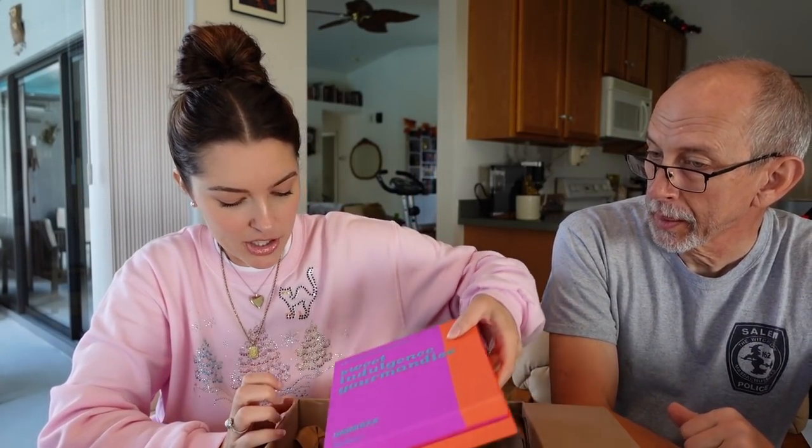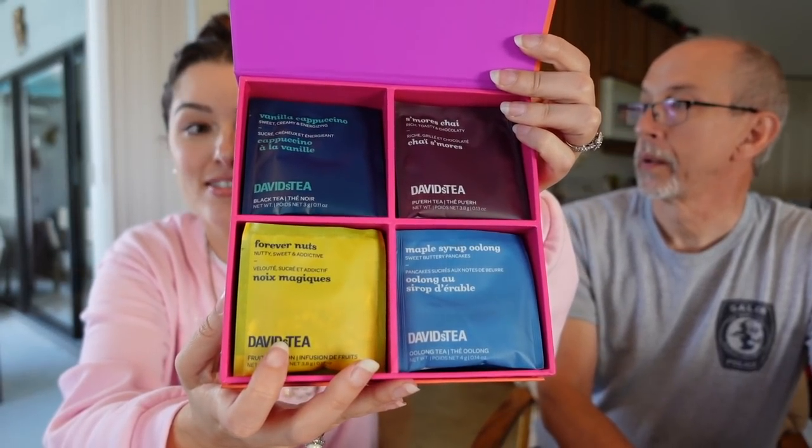What do we have here? Tatiana sweet indulgence mini sachet tea chest. Tatiana, you are really outdoing yourself! Look at this box — oh, vanilla cappuccino, forever nuts! 'Give into your sweet tooth with a collection of teas that taste just like your dessert. We've brought together four of our top decadent blends.' So we have vanilla cappuccino, s'mores, chai, forever nuts, maple syrup — oh, that reminds me, we watched Friends last night and Janice was on one of the episodes. Oh my gosh, smell it — guys, this is insane, you smell so good!